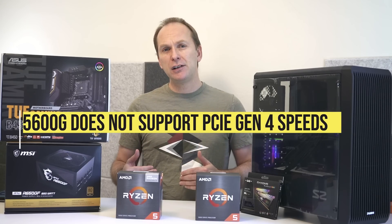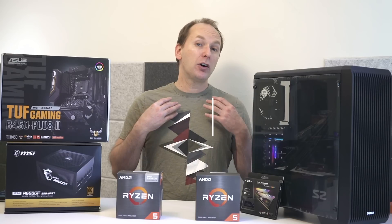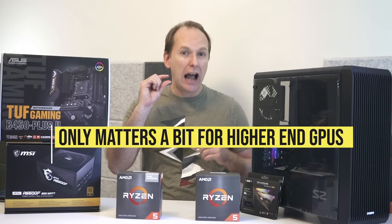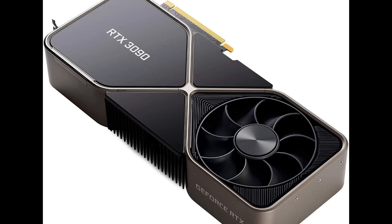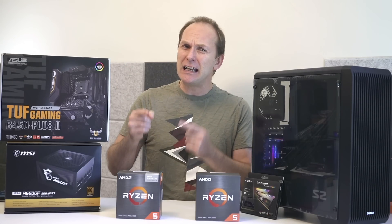The other big difference — and you can decide if this is a deal breaker — is that the Ryzen 5 5600G does not support PCIe Gen 4 speeds and is limited to PCIe Gen 3. Personally, I don't see that as very significant for gaming, as the speed difference only matters a tiny bit for graphics cards like the RX 6900XT or RTX 3090. And Gen 4 SSDs don't have any gaming benefits over PCIe 3 SSDs. If you had the stacks of cash needed to buy one of those high-end GPUs, you probably wouldn't be considering the 5600G in the first place.